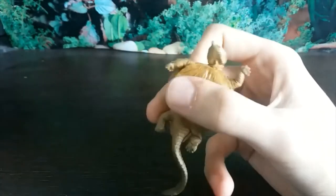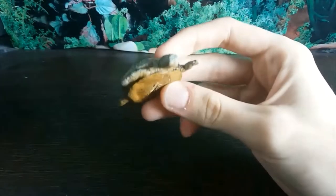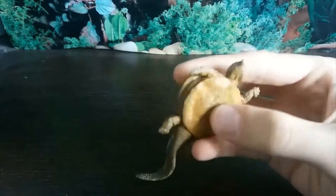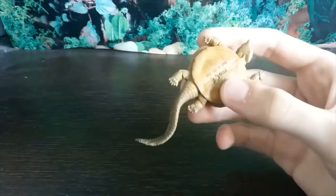We'll get to the shell later because that's my favourite part. The limbs look really naturally posed, like it's trying to swim through the water scouring the sea floor for tasty mollusks and shellfish. The underside has been done so nicely — nice creases, wrinkles, and the carapace looks wonderful.